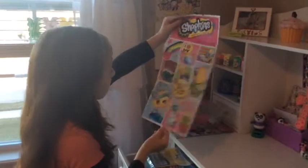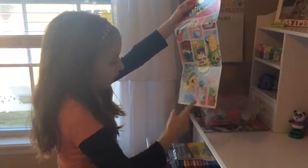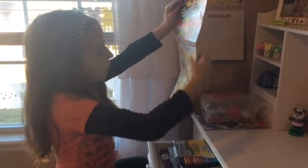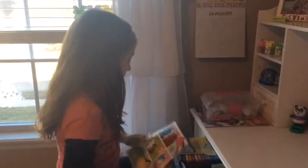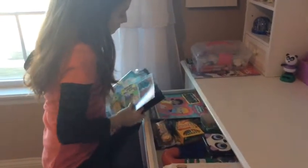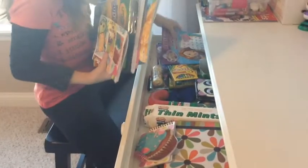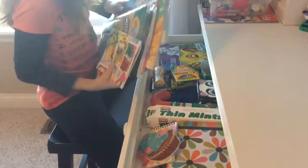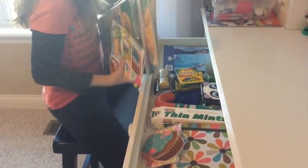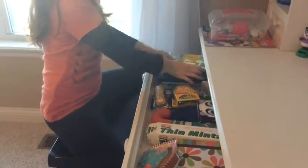Right here I have my Shopkins poster, and here are some of the names: that's Cheeky Chocolate, that is Juicy Orange, that is Sneaky Ridge, Cupcake Queen, that is Corny Cob. And then right here I have my markers, my Spanish book, my sticker story book, and I also have Princess Word Search, Princess Philosophia, the first word search, a coloring book, another Frozen word search book, and then right in there I just have papers that I like to color.